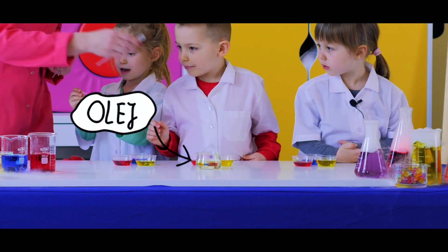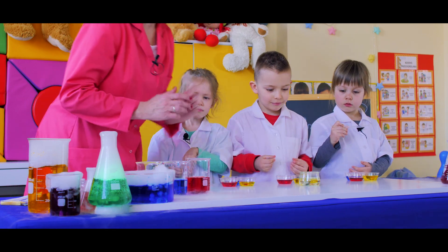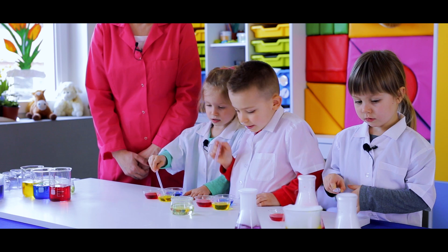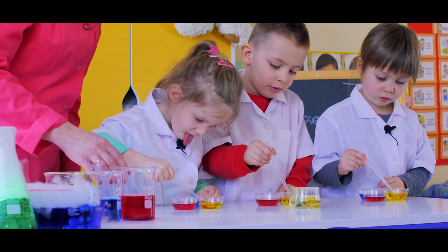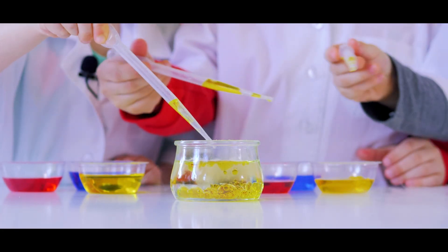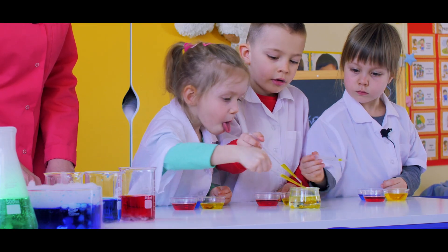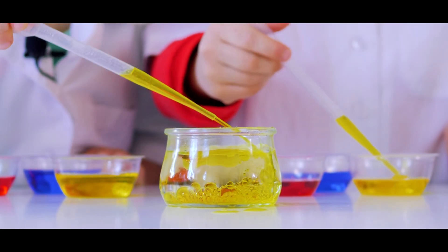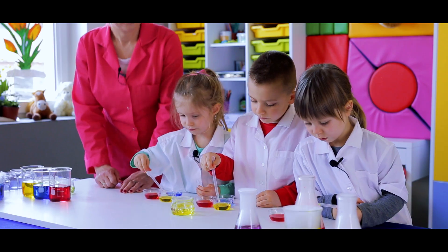Proszę bardzo, to jest pipetka. Tutaj, teraz słuchajcie – do tego pojemniczka wlewamy żółty barwnik, po kropelkach, pomalutku. Wkładamy pipetkę, naciskamy, puszczamy, czekamy chwilkę. Zakraplamy, naciskamy. Bardzo dobrze, znakomicie! Zobaczcie, przyjrzyjcie się – czy kropelki się unoszą czy toną? Nie mieszamy. Toną.